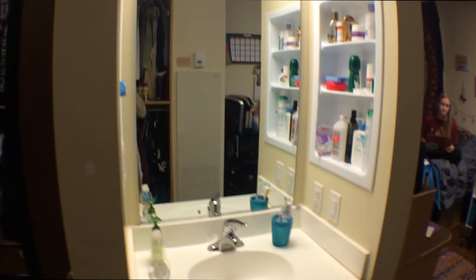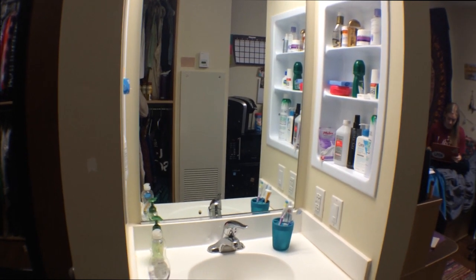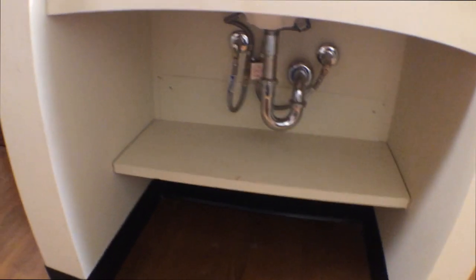Also when you walk in you're gonna see a little sink on your left, and you both have some shelves to store stuff. You also have some storage down here — it looks like they didn't use it, but if you have a lot of stuff you can.